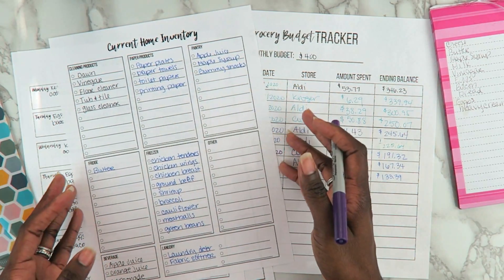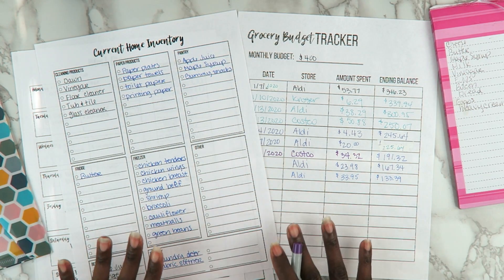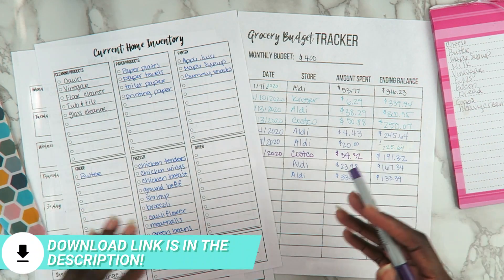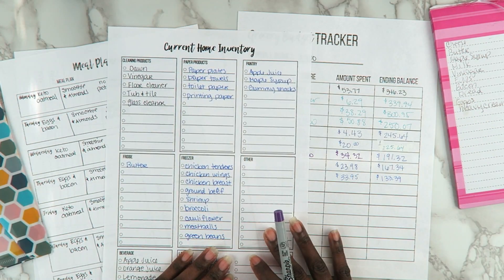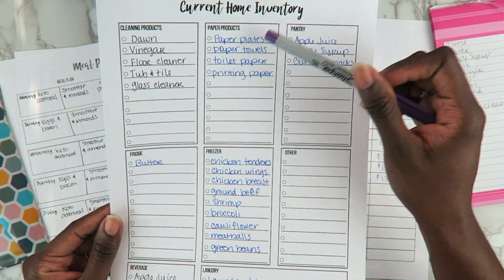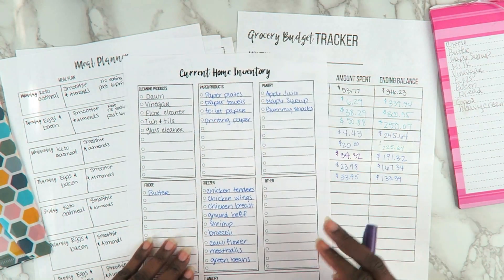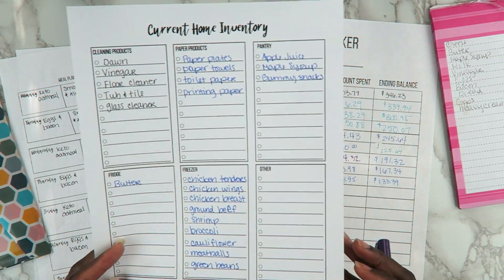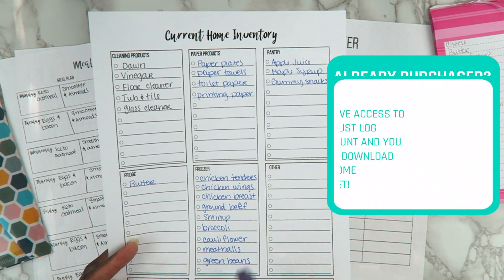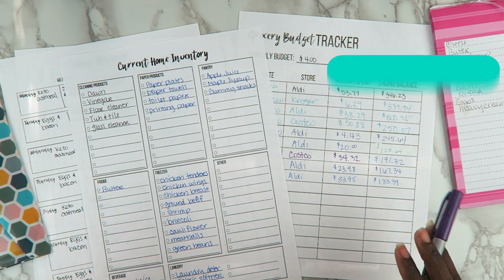These are the printables you can buy in my shop. You do not have to have them to join the grocery money savings challenge, but if you'd like to, there's a link in the description box. A couple of bucks gets you six different pages in the bundle. I recently added a current inventory page — just a list of everything you have, and you can check items off or highlight what you need. If you already purchased the bundle, just log into your account and you'll have access to it.